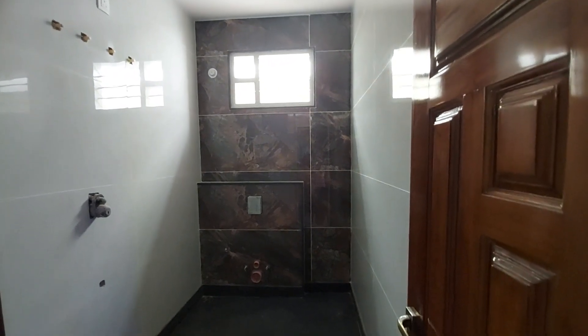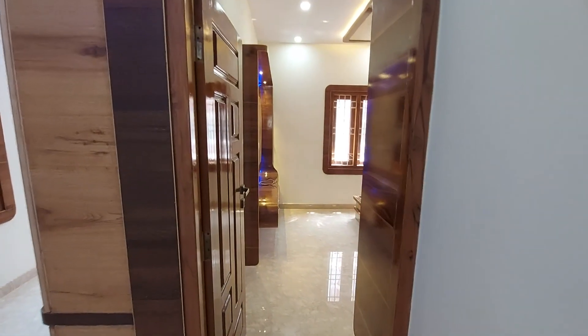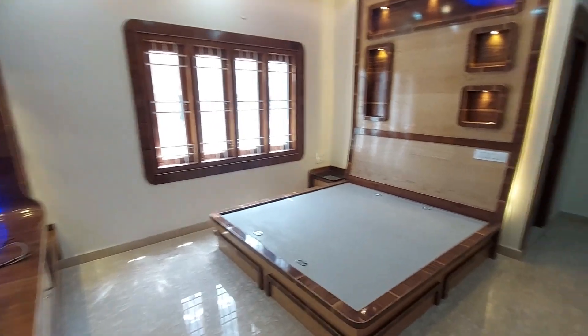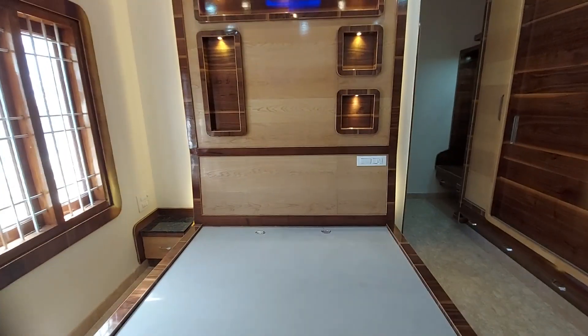This is the second bedroom on the second floor. This room is also fully furnished — it comes with a cot, a TV unit, a wardrobe, fall ceiling, a dressing unit, and an attached washroom as well.